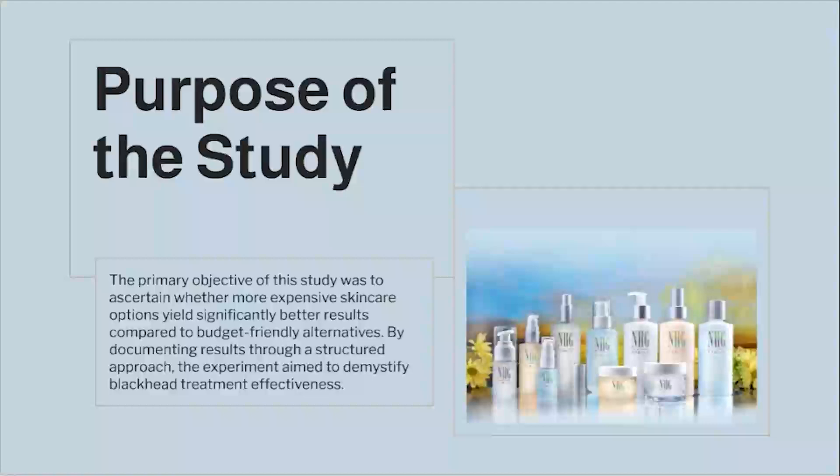The primary objective of this study was to ascertain whether more expensive skincare options yield significantly better results compared to budget-friendly alternatives. By documenting results through a structured approach, the experiment aimed to demystify blackhead treatment effectiveness.